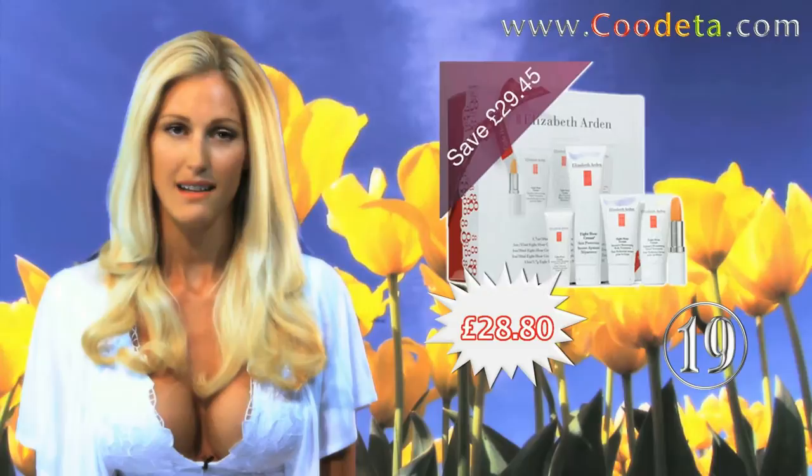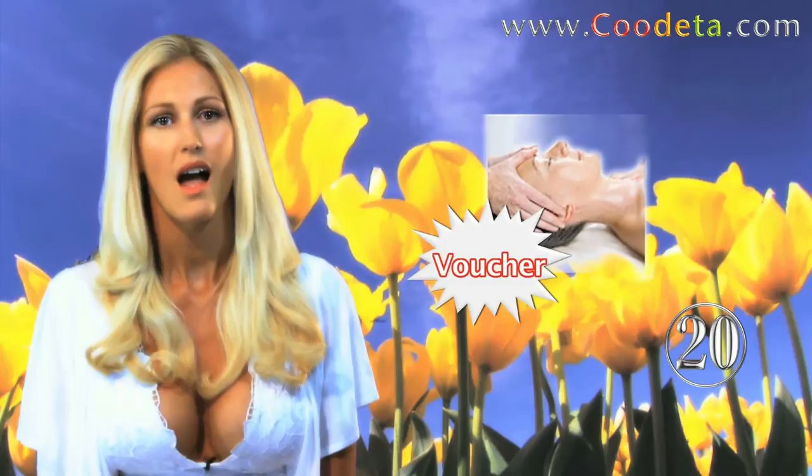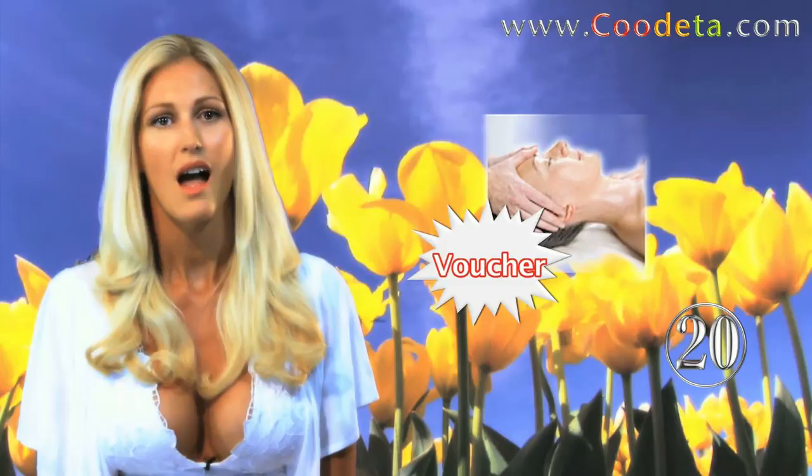Followed by Deal 19, Elizabeth Arden 8 Hour Skincare Family Set for all your skin needs. Finally rounding off this week's offers is Deal 20 — a real treat — Dove Spa Bliss Pampering Package in a Voucher.